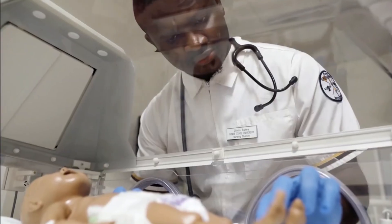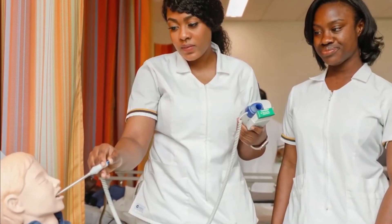Thank you for joining us for the Simulation Resource Center tour. We hope that you will be able to join us live on campus in the near future.